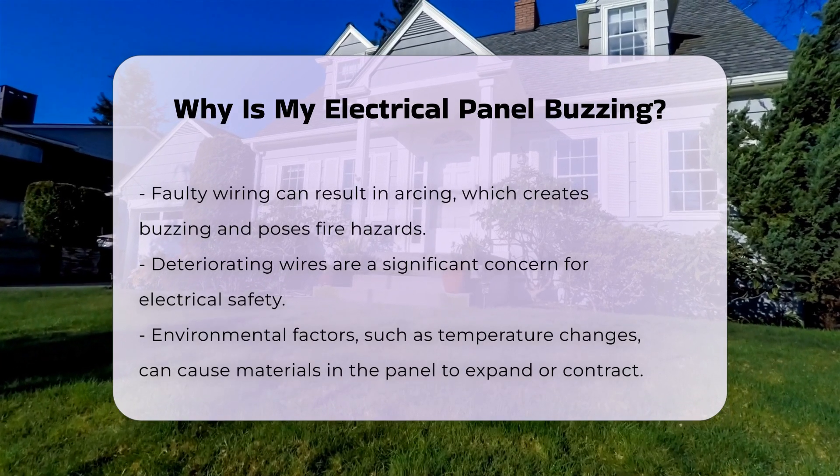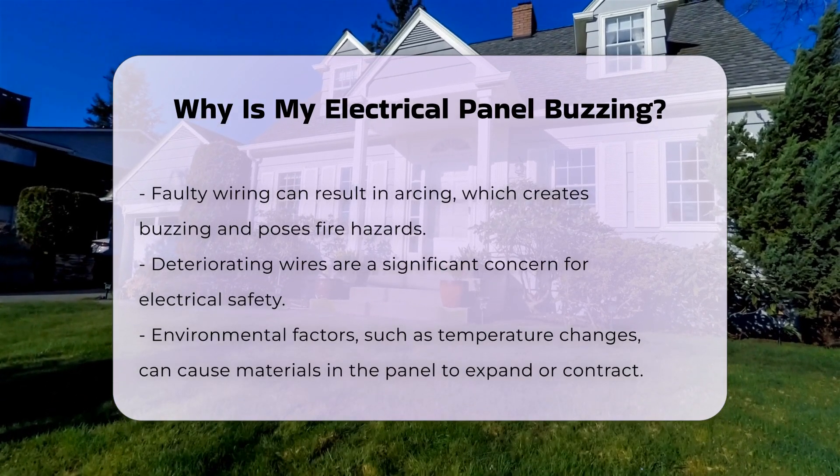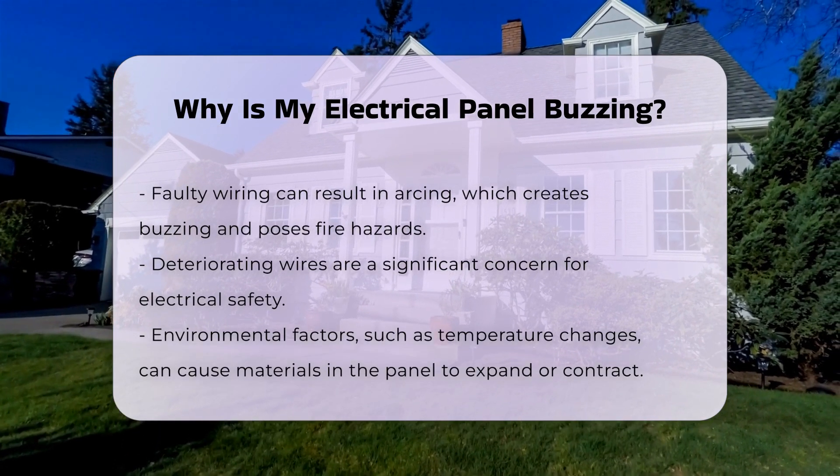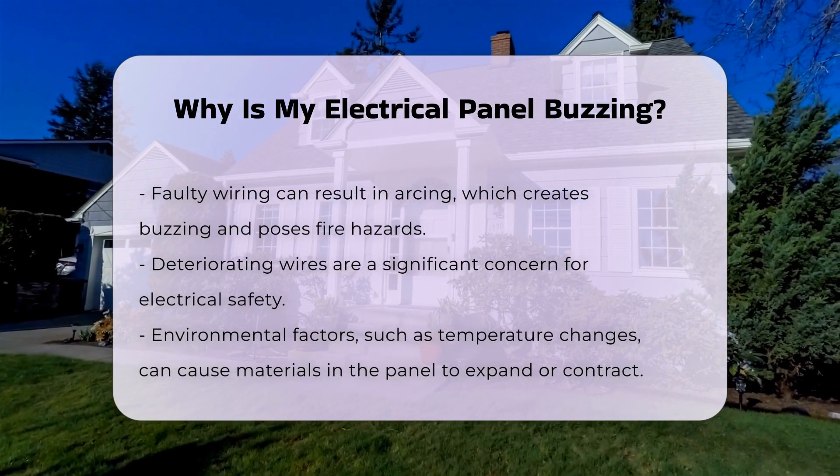Another potential cause is faulty wiring. Damaged or deteriorating wires can lead to arcing, which produces a buzzing sound. This is not only noisy, but can also pose a significant fire hazard.